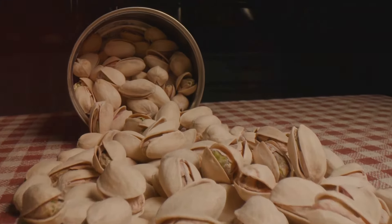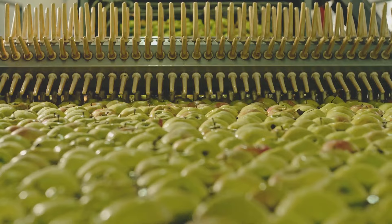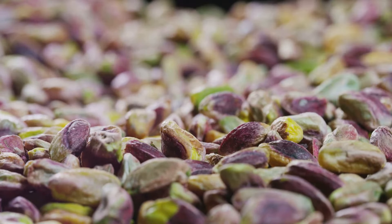Yet, amidst these challenges, a spirit of innovation began to blossom within the pistachio industry. The journey towards modern pistachio harvesting began with a series of ingenious inventions. Early pioneers developed mechanical shakers to mimic the handshaking motion used to dislodge the nuts. These early machines reduced the physical strain on workers and sped up the harvesting process. Tractors equipped with powerful shaking mechanisms and large catching frames replaced manual labor, harvesting entire rows in a fraction of the time. The introduction of conveyors and sorting systems further streamlined the process — nuts are now automatically collected, cleaned, and sorted by size and quality.